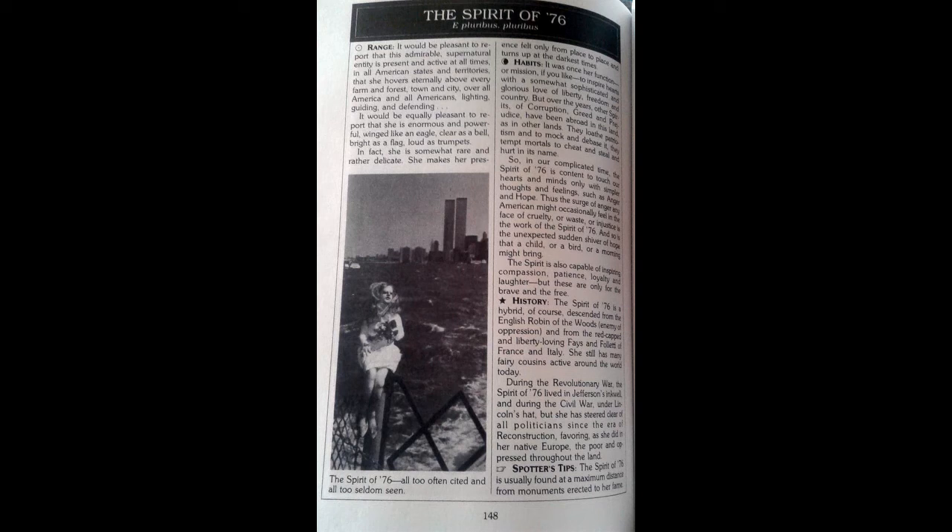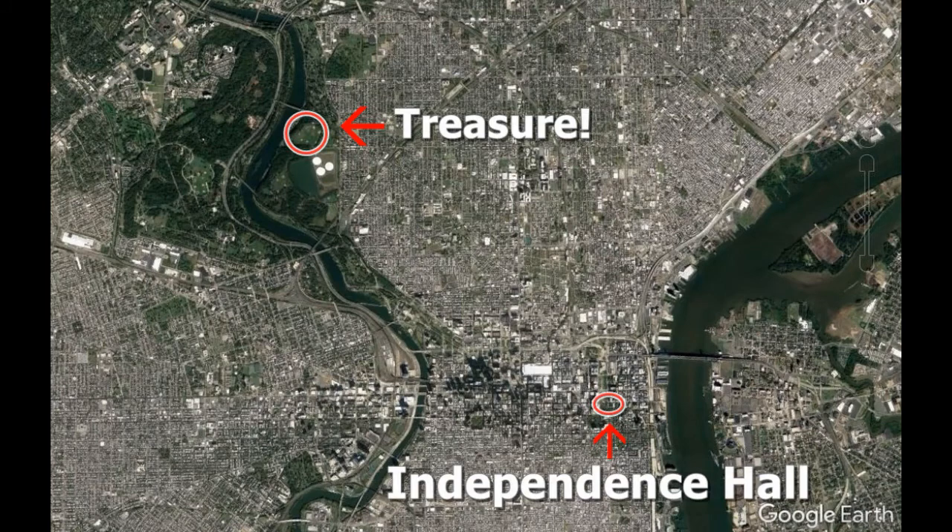So this is a good clue that this theater really is the wing we have in the text. There is another clue in this text — it says "spotter's tips: the spirit of 76 is usually found at the maximum distance from monuments erected to her fame." As you can see, we are a long way from Independence Hall where we started our quest. This matches the spotter's tips because the treasure in the Philadelphia quest is very far from Independence Hall. Those were interesting clues in the text that I wanted to show you.